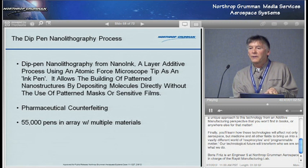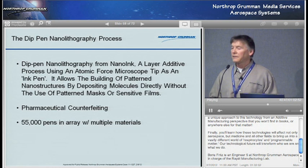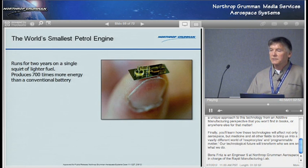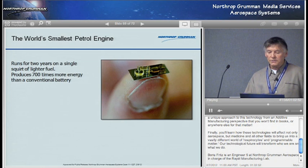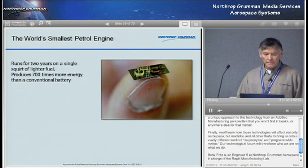A lot of people working in nano aren't fully aware of the capability of these complex assemblies you can do at the nanoscale because you are using additive layer manufacturing. This is more at the micro level — here's the world's smallest gasoline engine, done in England. That's why I call it petrol. Runs for two years on a single squirt of lighter fuel, produces 700 times more energy than a conventional battery. They're able to get around the overheating at that small scale, and in the next five years you'll hear more about this.